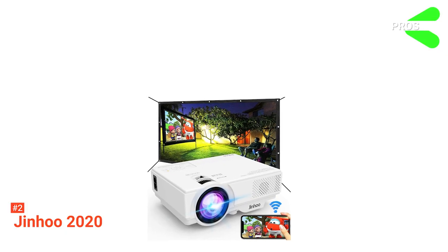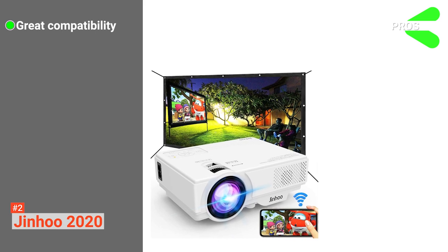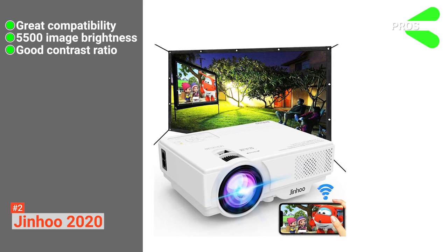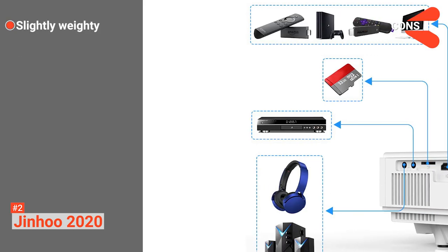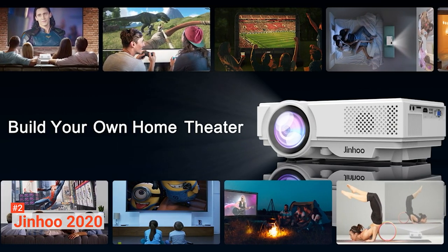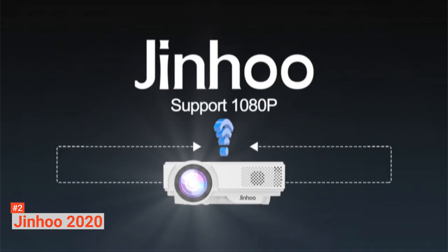Its pros are: it has wide compatibility with several devices, it produces 5500 image brightness, and it produces a good contrast ratio for color balance and picture quality. However, it is slightly weighty. Jinhoo 2020 is for anyone who needs a projector they can conveniently use indoors and outdoors without a compromise in picture quality.